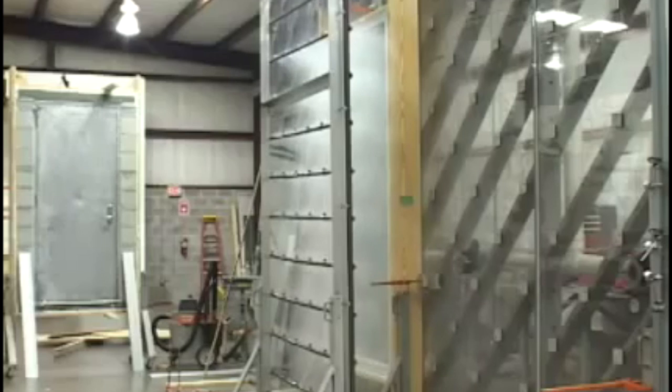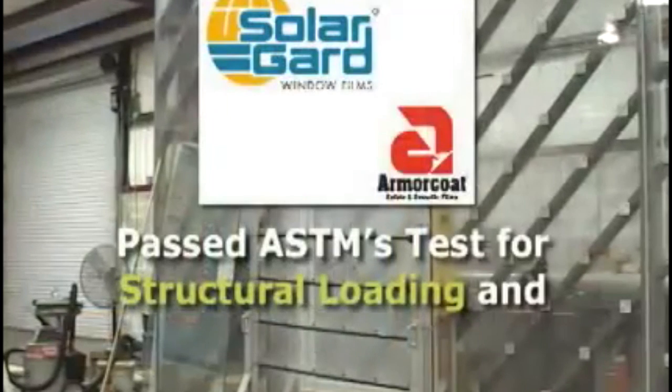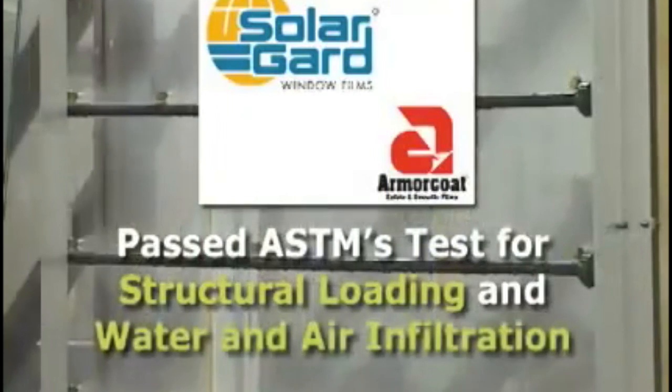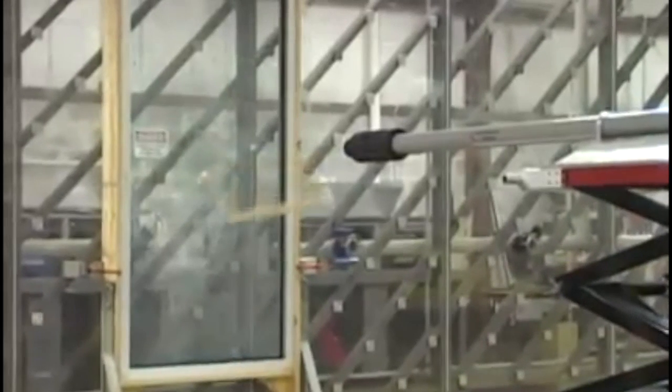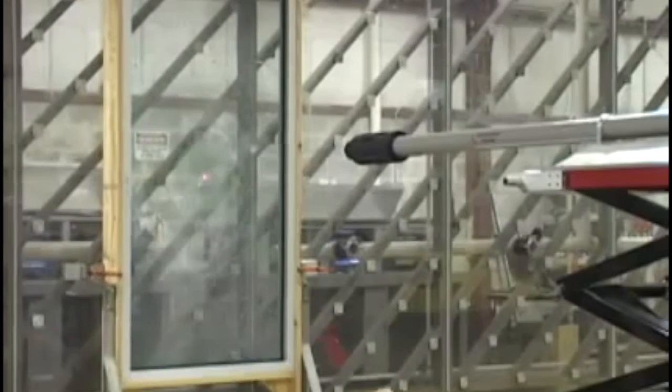In addition, one window was subjected to, and passed, ASTM's test for water and air infiltration. Solar Guard Armor Code window film protects buildings and their occupants from shattered glass and the damaging effects of wind and water that may occur during storms and hurricanes. Solar Guard Armor Code window film also provides a deterrent barrier against burglary.